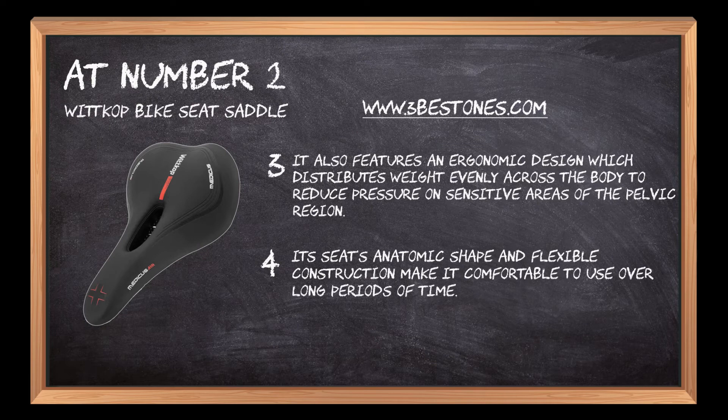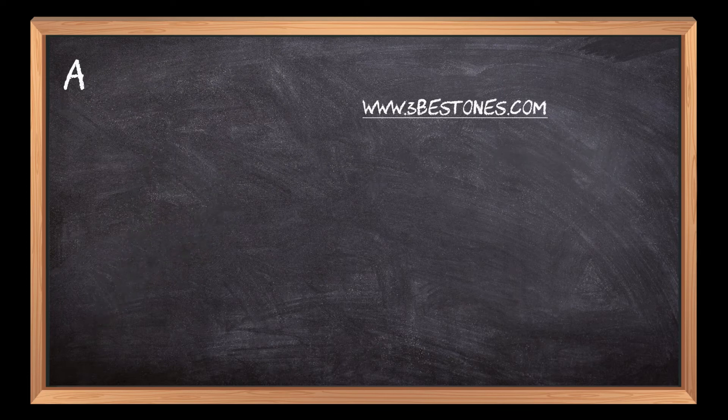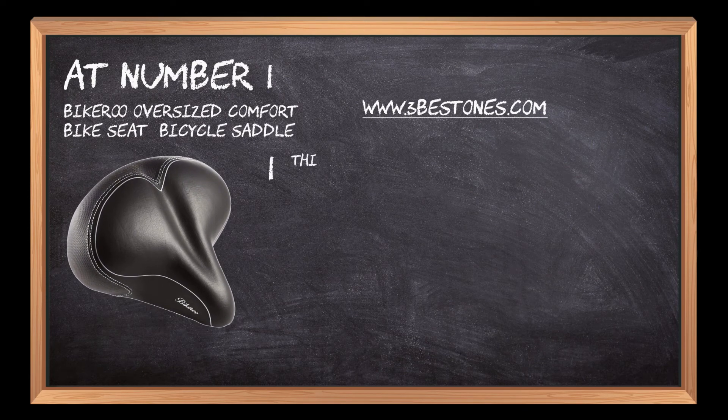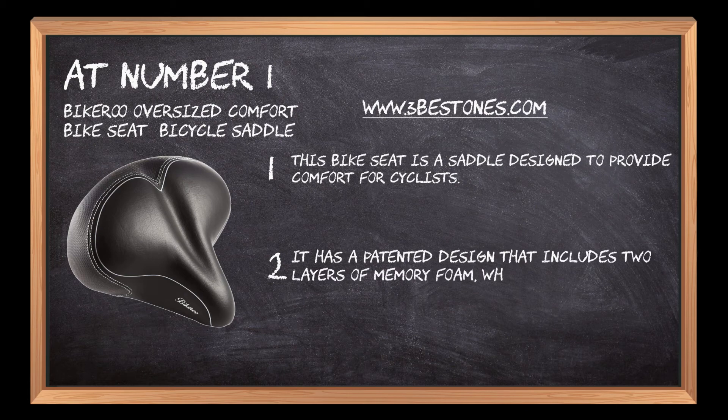Its anatomic shape and flexible construction make it comfortable to use over long periods of time. It comes with a lifetime warranty against breakage or defects. At number one: Bikeroo Oversized Comfort bike seat bicycle saddle. This bike seat is designed to provide comfort for cyclists. It has a patented design that includes two layers of memory foam, which provides the rider with more support and cushioning.